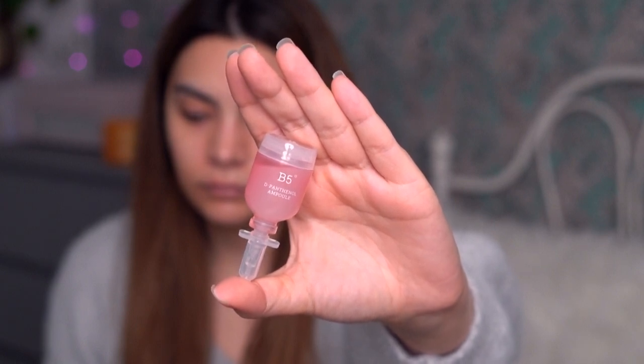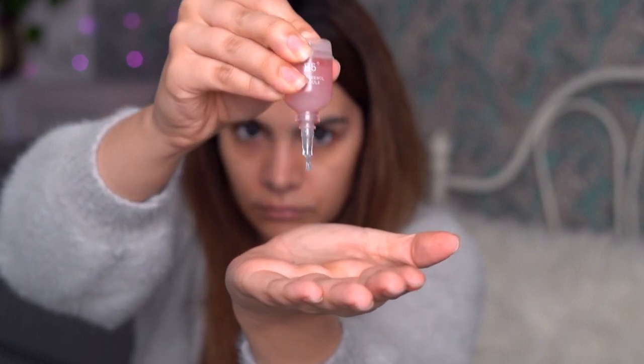For serum I'm going in with the Cosrx B5 Panthenol Ampoule — I'm actually in the middle of testing this for a 'this or that' video coming up soon. I use a lot of the same core products and when I'm testing something I make room in my routine for it. Other than that I really haven't been changing my products much recently because I do believe in consistent skincare. It's really hard to get that message across sometimes as a skincare enthusiast on the internet, but I am pretty consistent day to day.